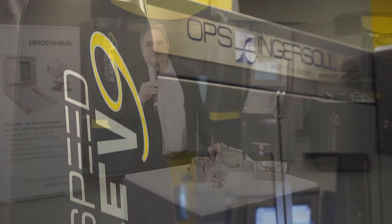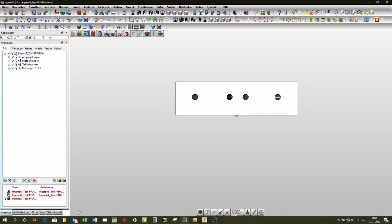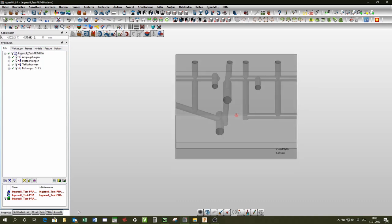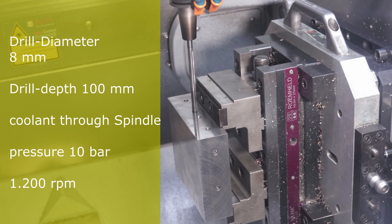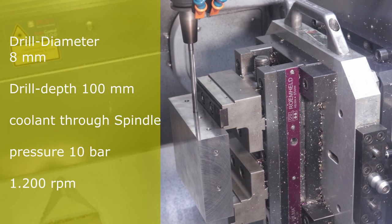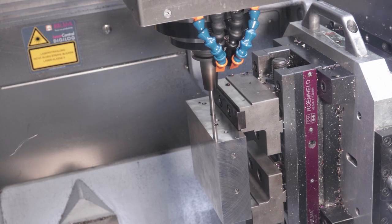For the V9 especially, we have new spindles — HSK50 and HSK63 — with more power. In this particular case, we are utilizing an HSK50 spindle with 36,000 RPM and 36 Nm torque. The task here is to do a drilling operation: 8 mm in diameter and a drilling depth of 101 mm.